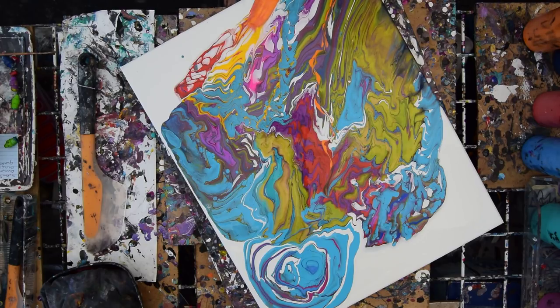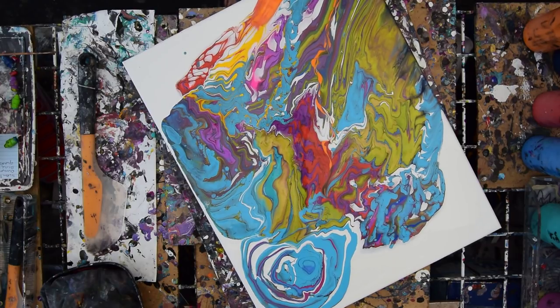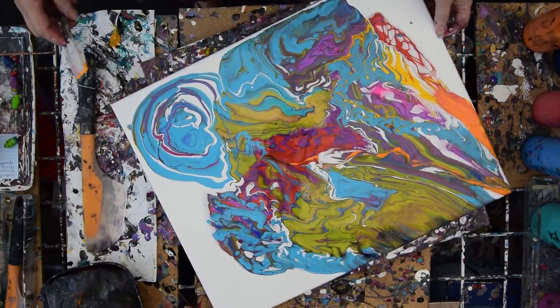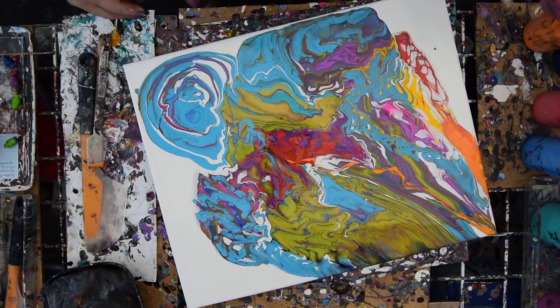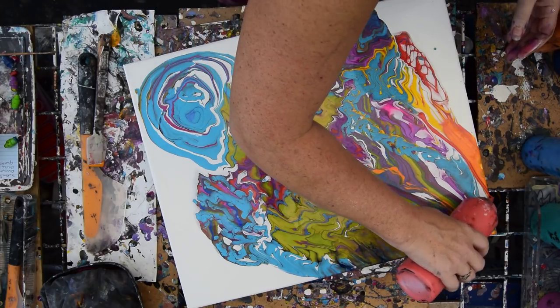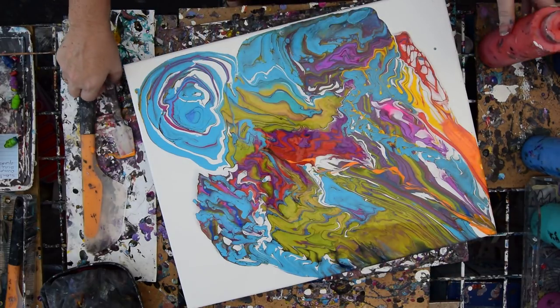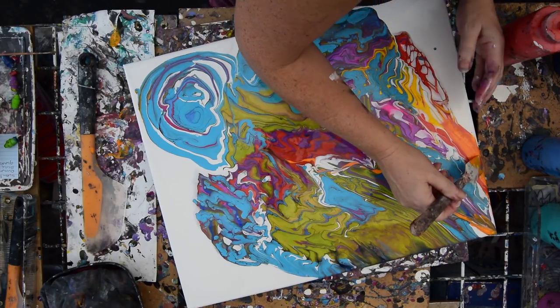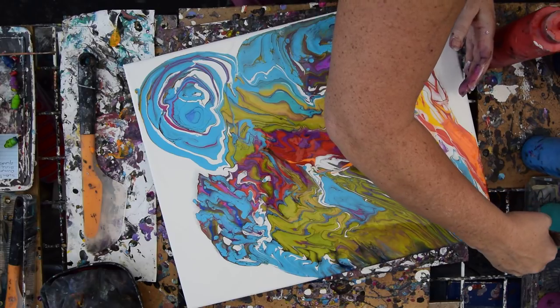If you want to help me stay in business while I'm going through this period of transition, you can contribute through Patreon or PayPal. The links are in the description under Show More under my video, along with my paint recipe. My Pinterest link is there, and my Facebook group is there. The wet and dry photographs are there too.